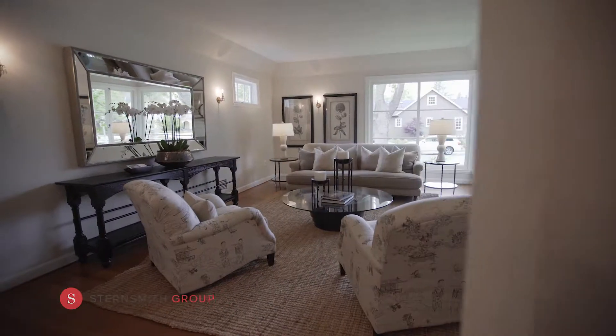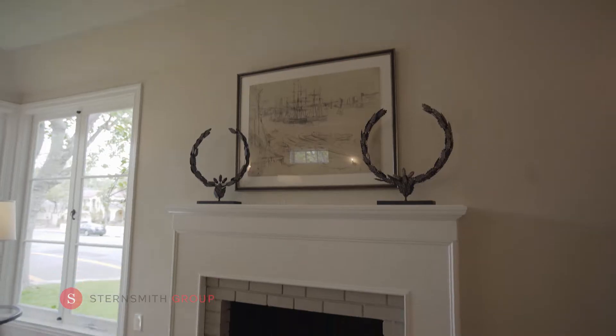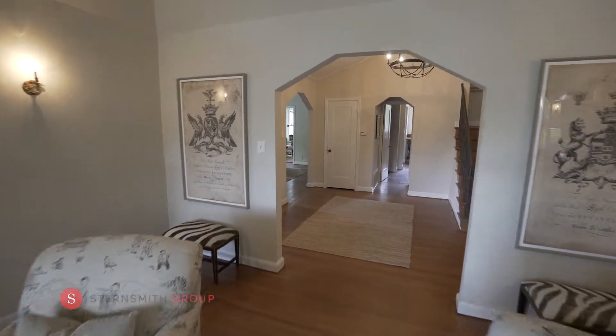The living room has high ceilings and picture windows, creating a bright and inviting environment. Enjoy the custom fireplace on warm winter nights. Adjacent is your oversized dining room, perfect for entertaining.